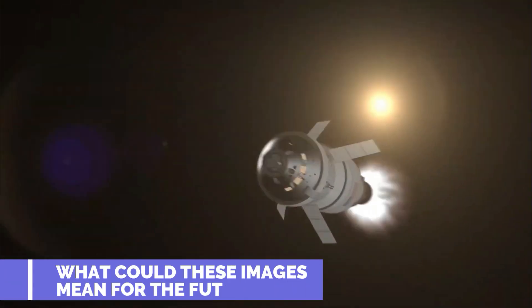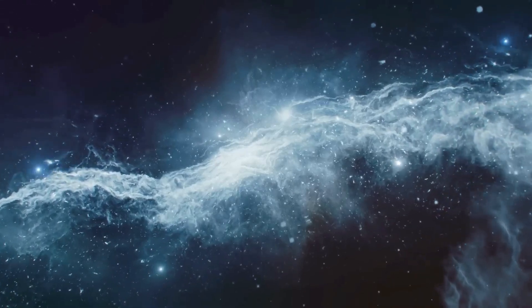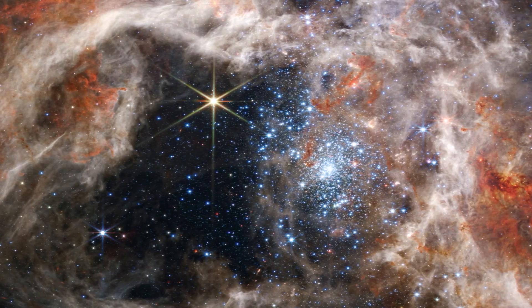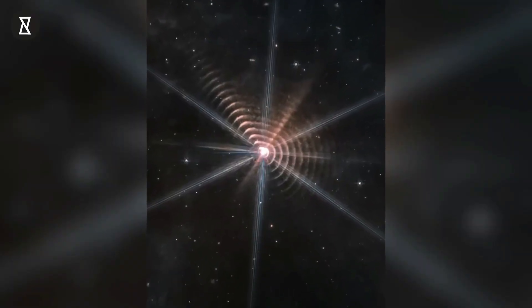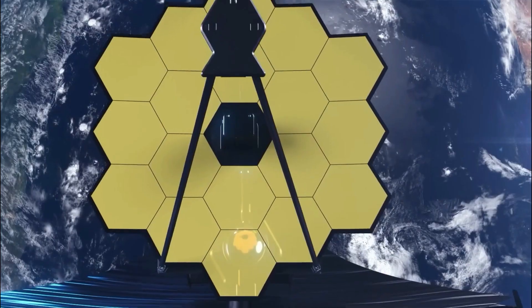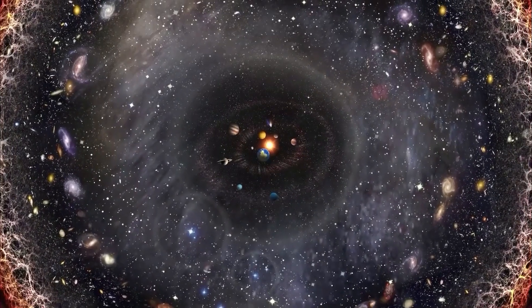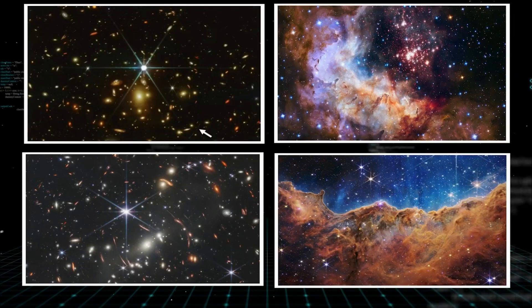What could these images mean for the future? You're probably thinking: we've already seen other exoplanets before, so what's new? But what these new images are doing is something completely new. The telescope is being used to observe galaxies we've already discovered, helping scientists answer many important questions. It will help us in understanding how galaxies form and a timeline for how long it's taken. Just think of how many scientific as well as religious questions could be answered. These new images are the closest we've ever looked at the planet, and we're sure to find about a billion things we missed before.